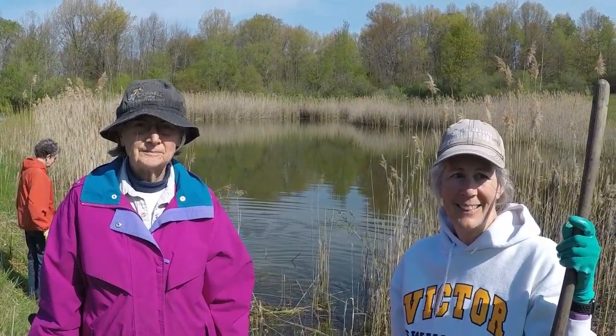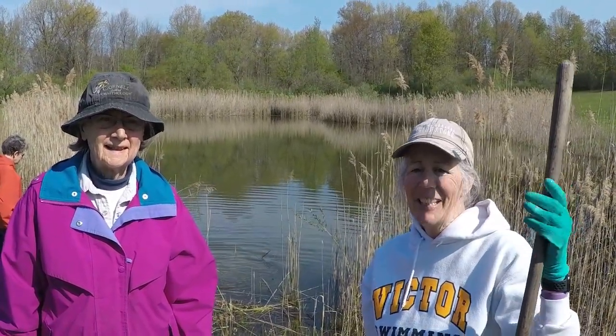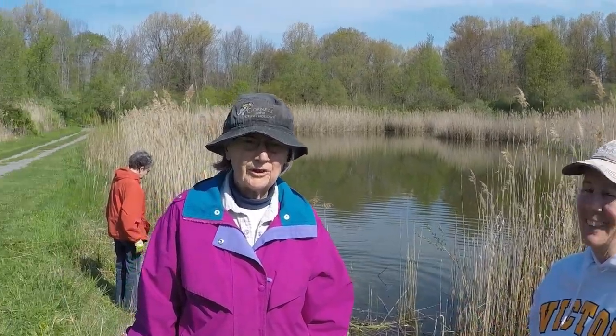We're here at Lehigh Crossing Park with a little project from Victor Hiking Trails. So what's going on today? Good morning. I'm Lisa Roberts. I'm Barb Starr.